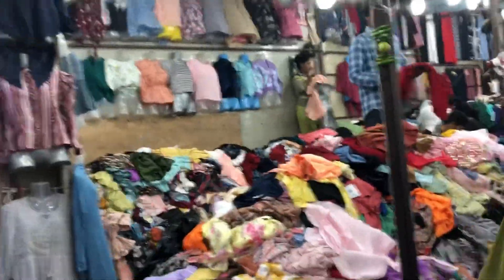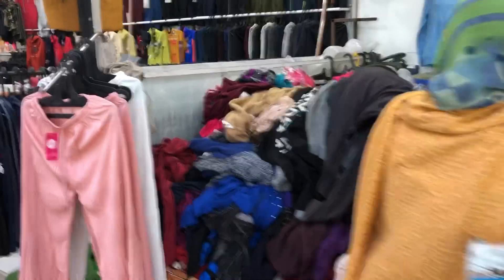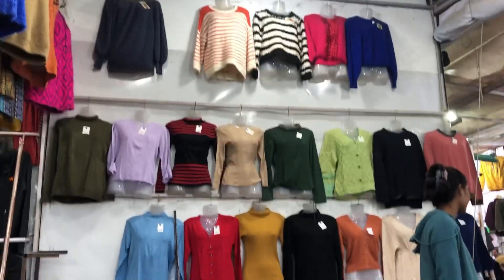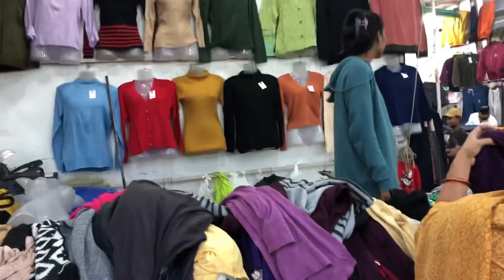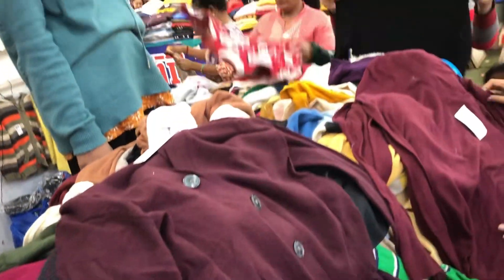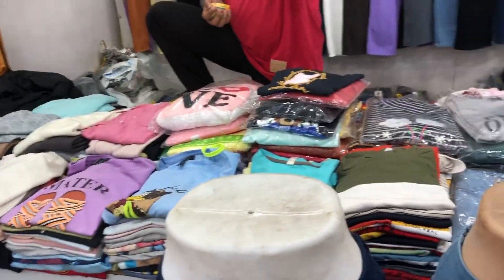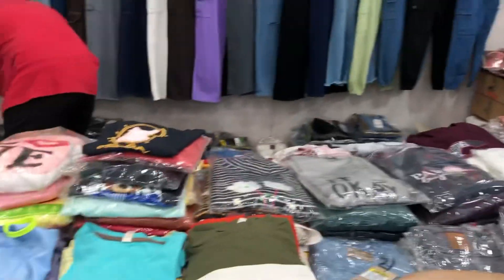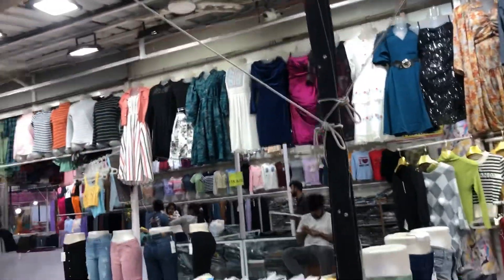Here you can see a lot of items for 100 rupees — so many tops and one-pieces. There are various price points, some up to 500 rupees. You can also see a coat here on the market. You can get crop tops, jeans, and large size t-shirts — there is a lot of variety.